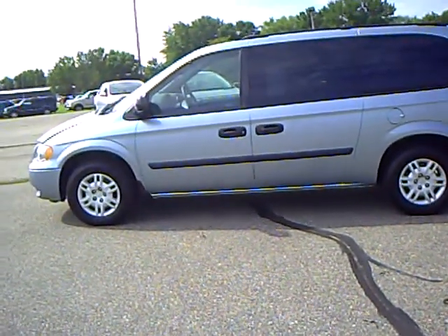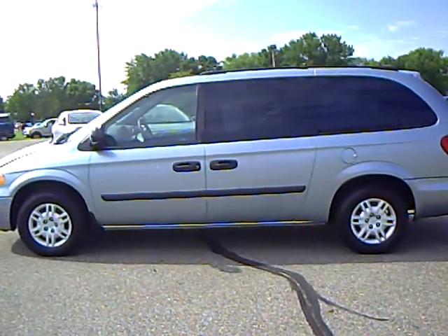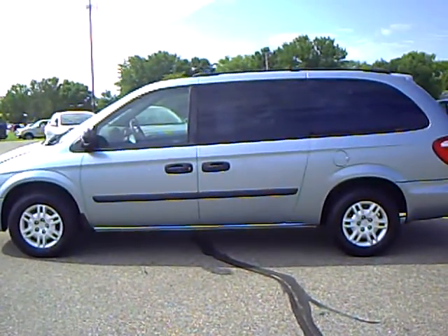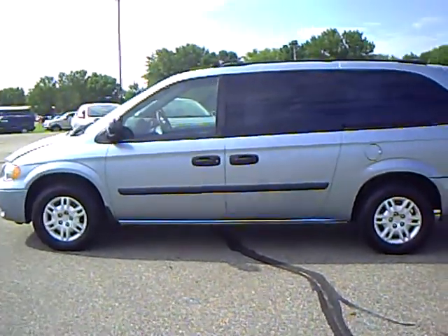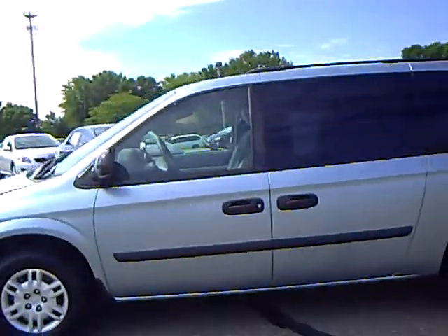Hi, this is Bridget Newman. Today I have a 2005 Dodge Caravan. Stock number 4T09.0414A.